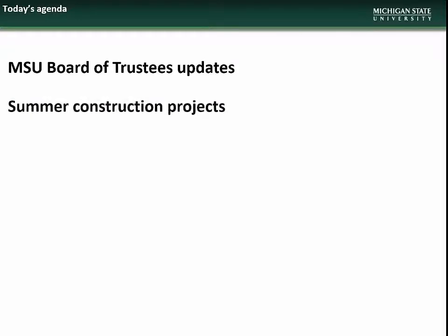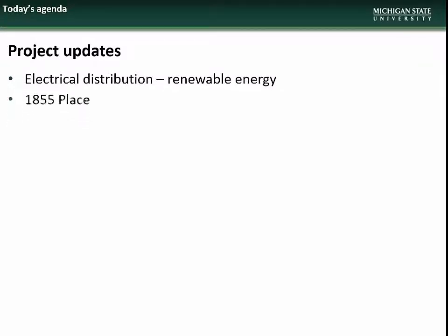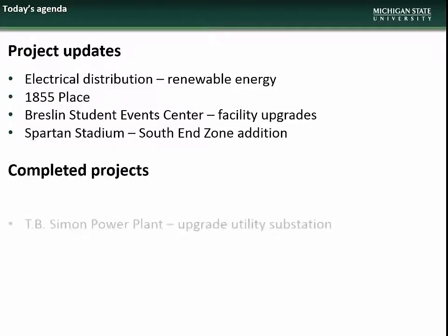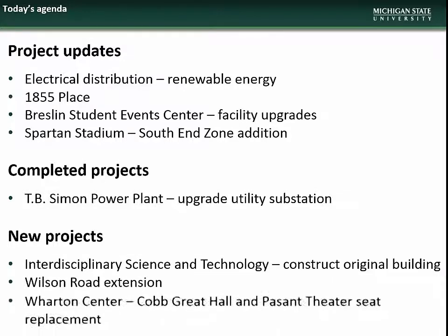The agenda for the April presentation will begin with updates on which projects are going to the next two Board of Trustees meetings. We will then have an overview of the various road, classroom, and construction projects scheduled for this summer, followed by updates on the Solar Array Carport Installations, 1855 Place, Breslin Student Event Center Facility Upgrades, and Spartan Stadium South End Zone Addition. Next will be a wrap-up of the new substation project, and lastly new project presentations on the ISTEK Facility, Wilson Road Extension, and Seat Replacement at Wharton Center.